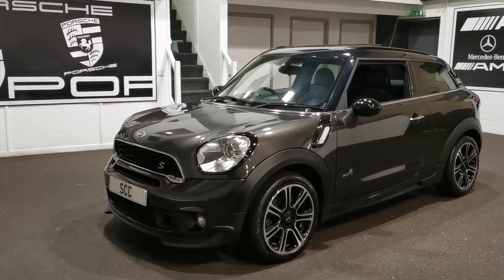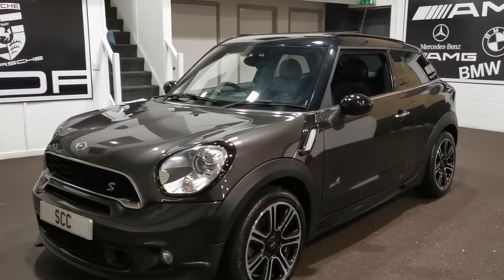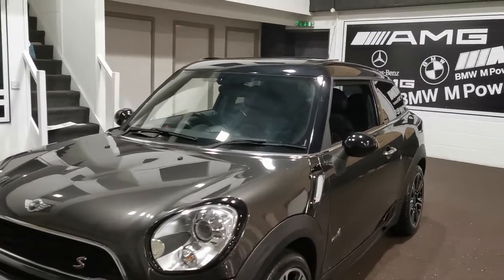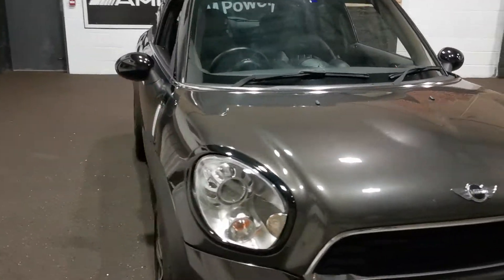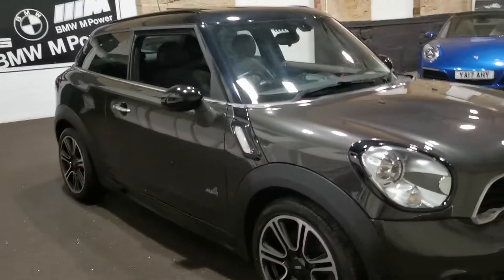It's got lovely 17-inch double-spoke diamond-cut alloys, finished in grey with a black accent, so it's really nice — especially with the panoramic roof on this one as well. A very nice looking car.